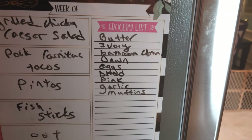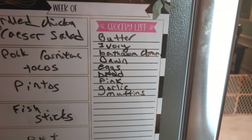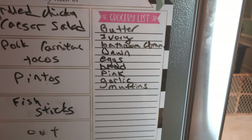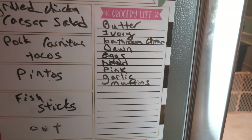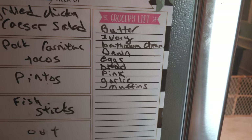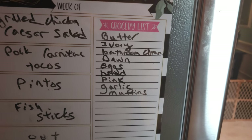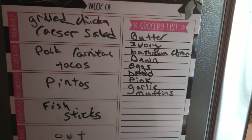Here's my grocery list: butter, ivory soap, bathroom cleaner — I'm out — some Dawn dishwashing detergent, eggs, bread, pink lemonade, garlic, and some muffins. The little mini muffins; my husband loves them for breakfast every morning. My granddaughter got him hooked on them. I think I'm going to go to Aldi's today and see what they've got, and do a little bit of an Aldi's grocery haul.